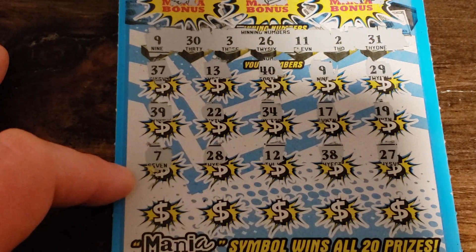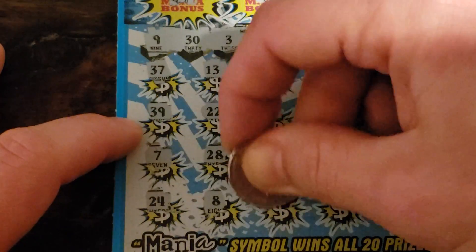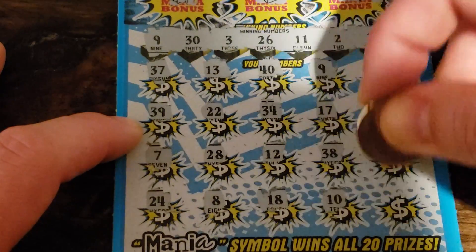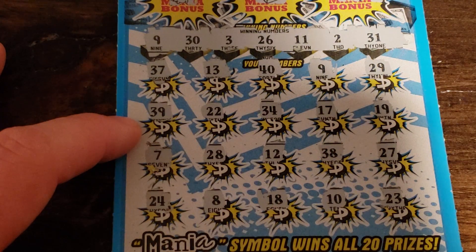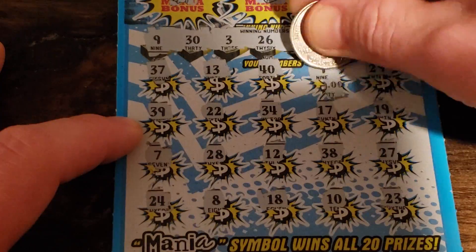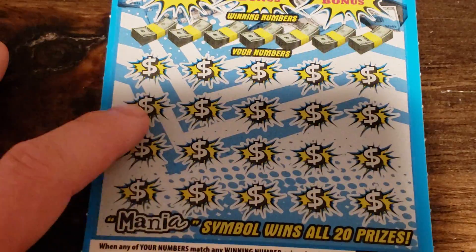All right, we got 7, 28, 12, 38, and 27 — nothing there. And we got 24, 8, 18, 10, and 23. So this is just a 9 — 20 bucks. All right, we got a 20 dollar winner there.